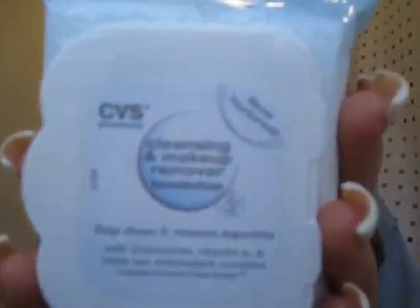I use these little towelette things from CVS — just a generic brand. It doesn't matter what kind you get. You just take them and rub your whole face with them, and then for your eyes just get a Q-tip and put makeup remover on it.